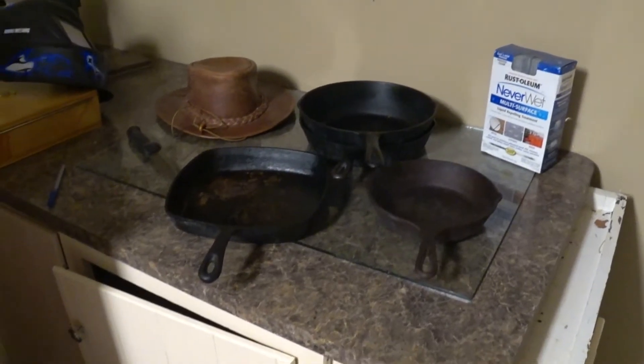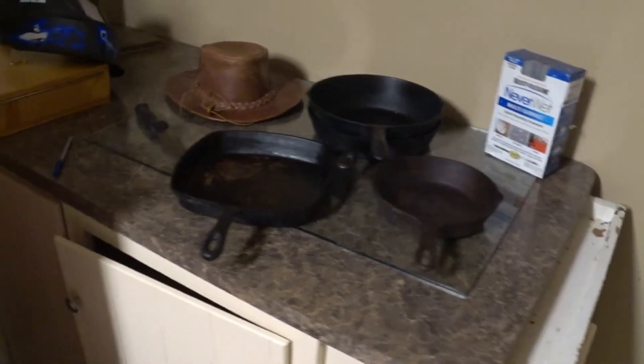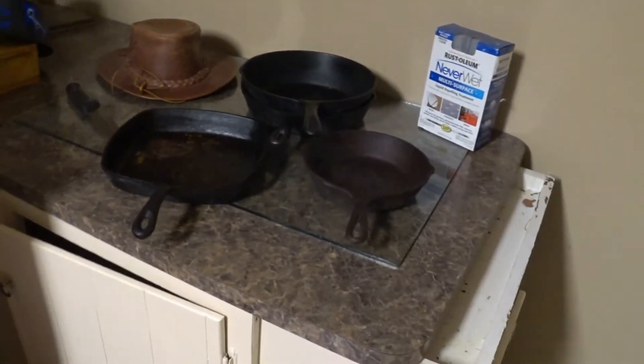The little lady told me to throw them away - are you kidding? There was no way I was gonna do that. These pans are keepers and that's what I'm gonna do - I'm gonna keep them.